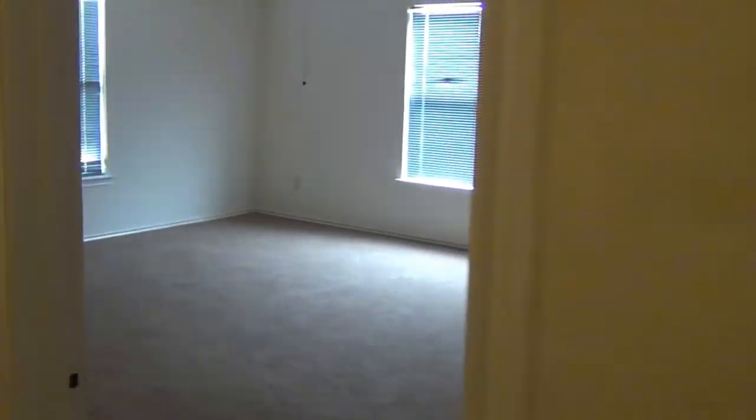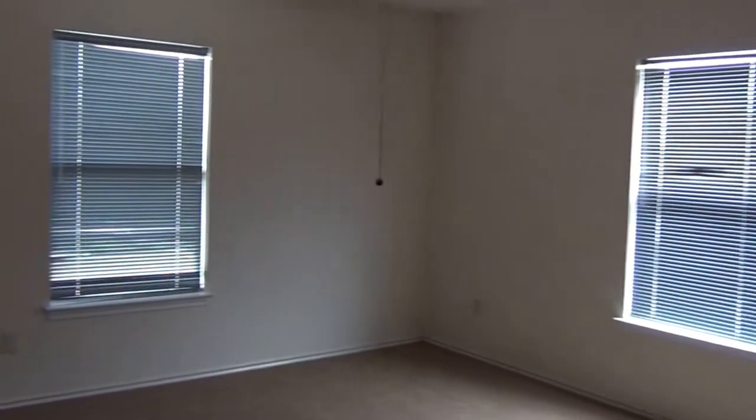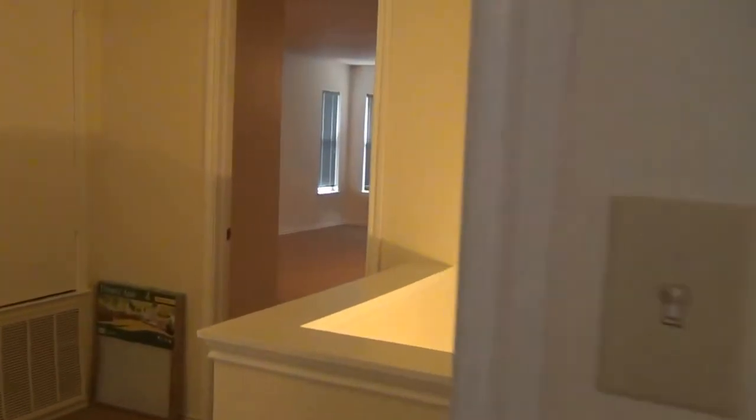Here is the second bedroom — it is a very large bedroom also. And the third bedroom is a good size bedroom as well.